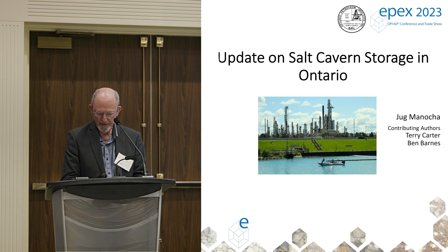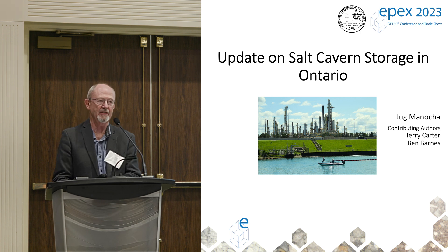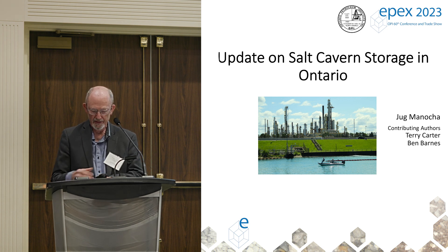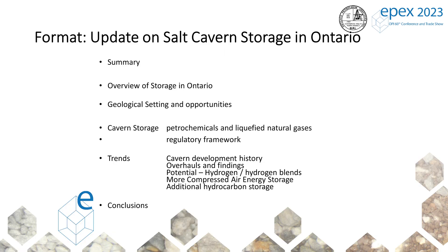Hi, everyone. My name is Terry Carter. I'm a professional geoscientist in Ontario, and Ben will introduce himself — he'll take over halfway through. Jug sends his regrets; he's unable to make it. So this is just an update on salt cavern storage of hydrocarbons in Southern Ontario.